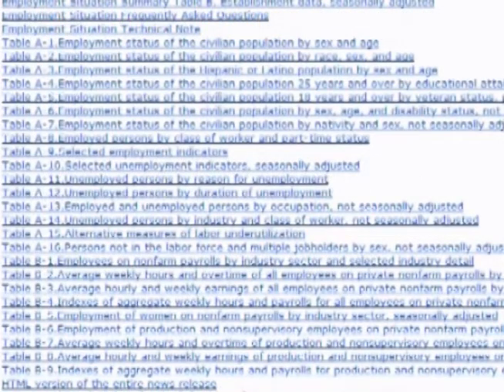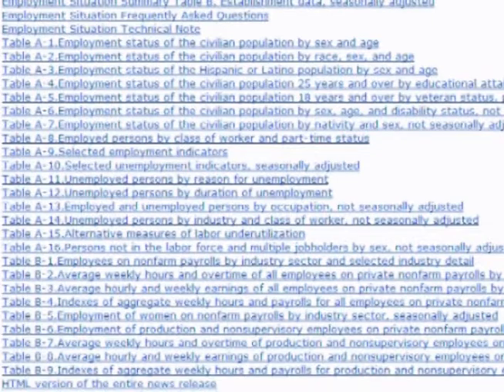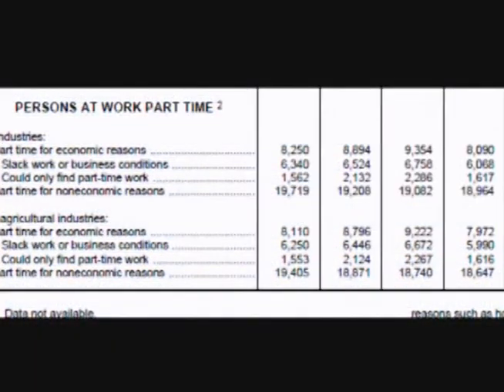The rest of the tables are simply the first table broken down into more detail. There are a few worth mentioning. The first comes from Table A5, and it is the section titled Part-Time for Economic Reasons. These are people that want full-time work but could not find it. When this statistic increases, it is a sign that the job market and the economy is getting weaker, causing more and more workers to settle for part-time jobs.